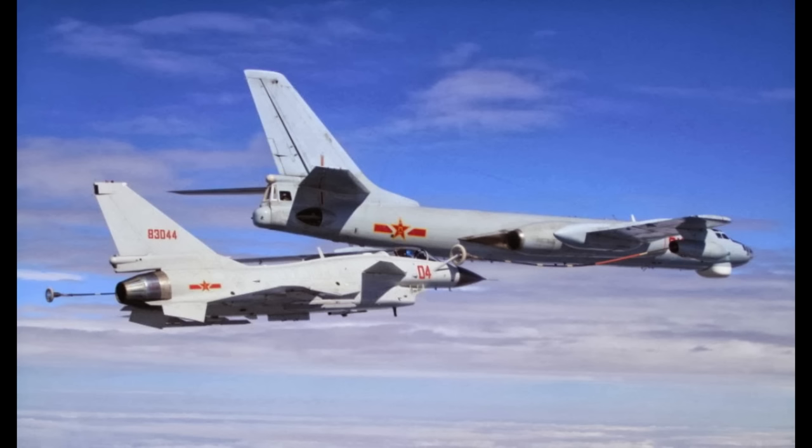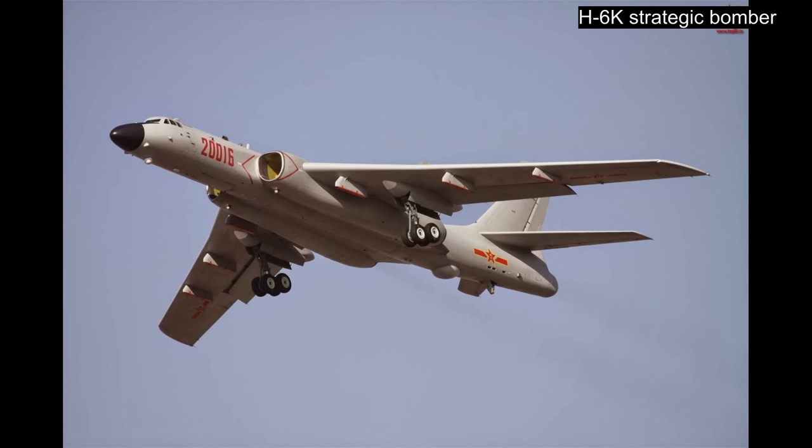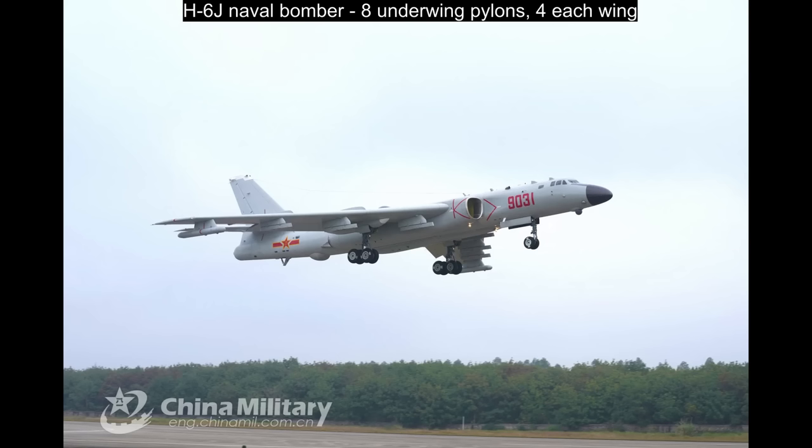The H-6K strategic bomber and the H-6J naval bomber are fairly new variants of this bomber family. The H-6K made its first flights in 2007 and entered service a few years later, possibly in 2009. The H-6J is the naval version acquired by the PLAN around 2018.